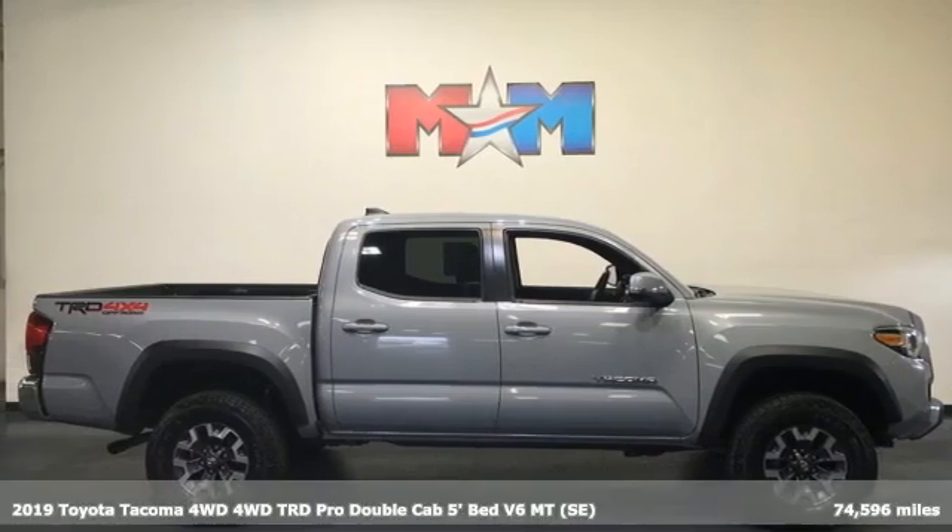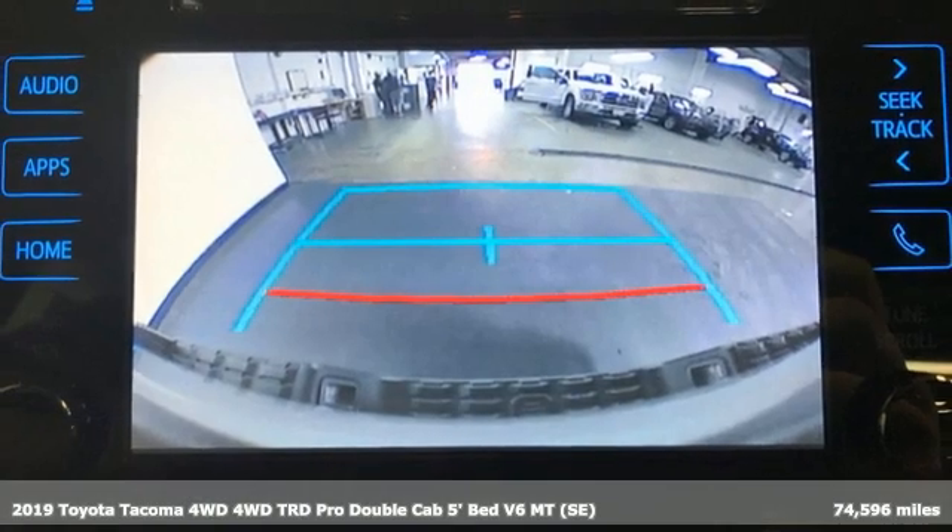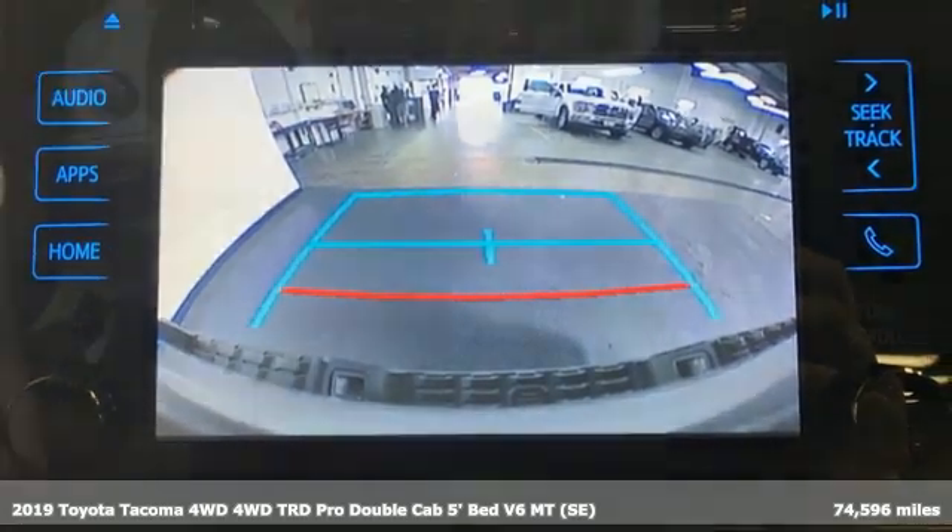It's a 2019 Toyota Tacoma four-wheel drive. When you're looking for comfort, convenience, and quality, you think Toyota.